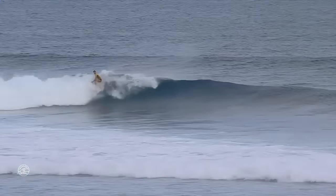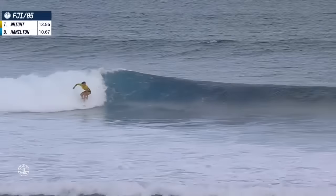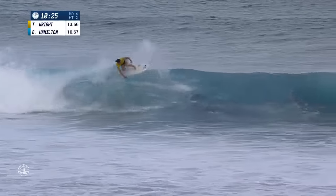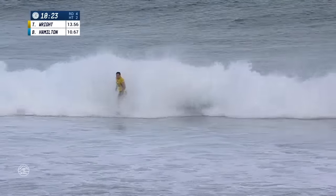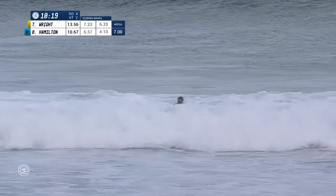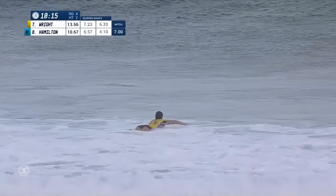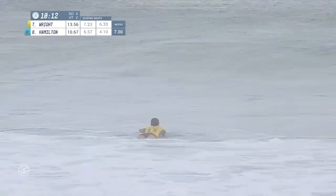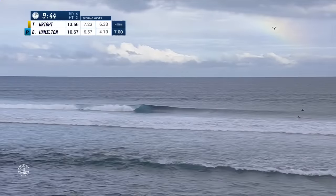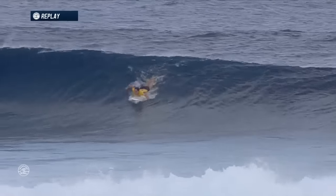Wave looking good from this section. Another snap for Tyler Wright, smooth face on the inside here, the wave steepens up, and Tyler goes to work on the steeper inside section. Backhand float complete — best wave of the heat right there from Tyler. It was a bigger set wave, committed turns, finished well. She's never finished better than a ninth here in Fiji, so she's on her way to easily her best finish here at the Outerknown Fiji Women's Pro.